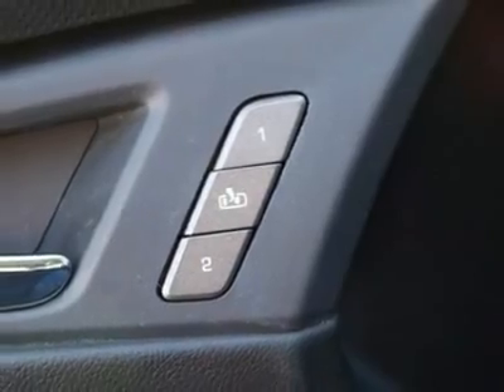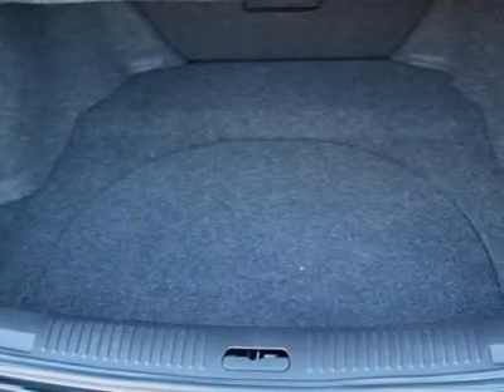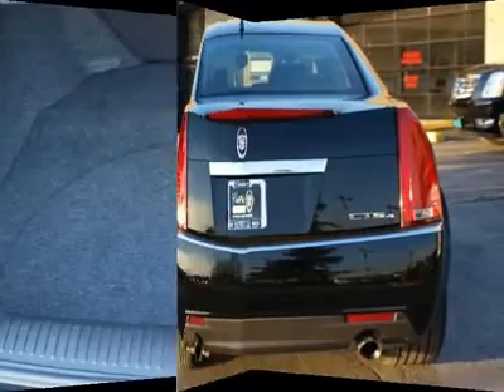Power steering, adjustable steering wheel, aluminum wheels, auto-dimming rear-view mirror, four-wheel disc brakes. This beauty will even make your house keys jealous. Drive it today.